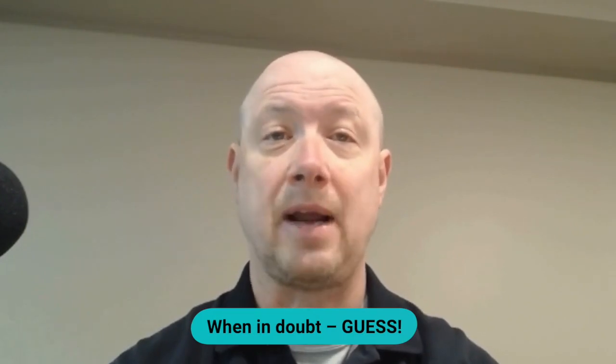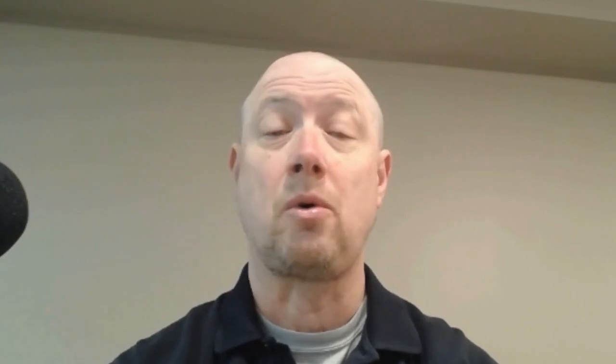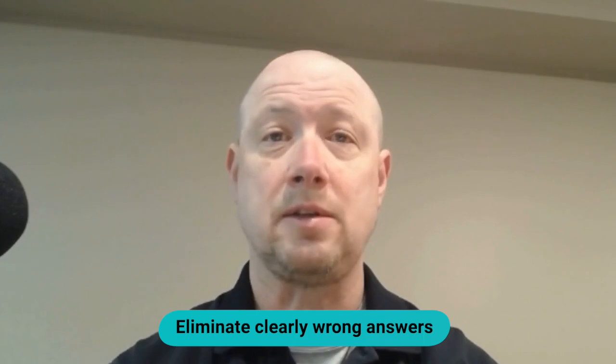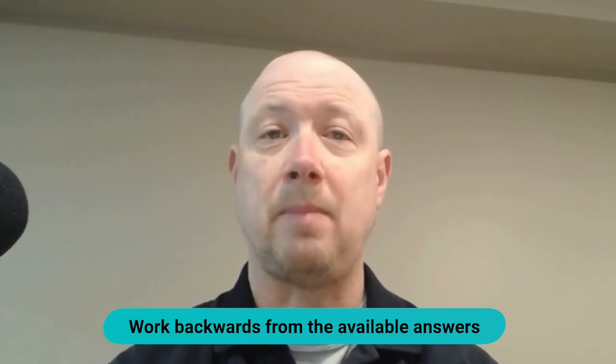There is no penalty for wrong answers on the Praxis, so answering every question gives you the best chance of improving your score. Watch the timer and answer as many questions as possible, even if it means guessing on hard questions. Use general test-taking strategies: cross out clearly wrong answers, look for hints like keywords, units, or patterns in the question and answer choices, and if unsure, try plugging in the given options or working backwards to see which answer fits best.